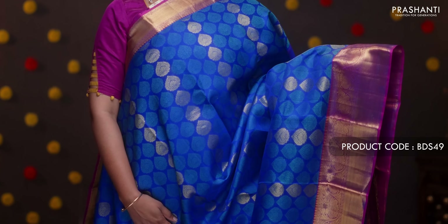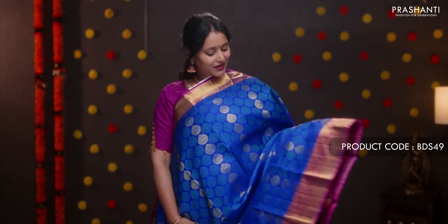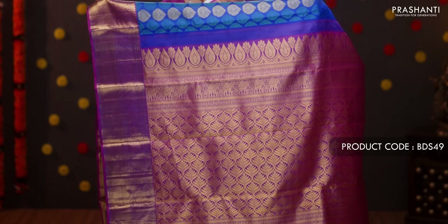Mango yellow — a beautiful saree with contrast pink selvedge on each side, short and long traditional korvai borders woven on both sides. The body has paisley and floral zari brocade weaving throughout, with a rich self pallu. A contrast blouse in pink. Priced at ₹18,590.